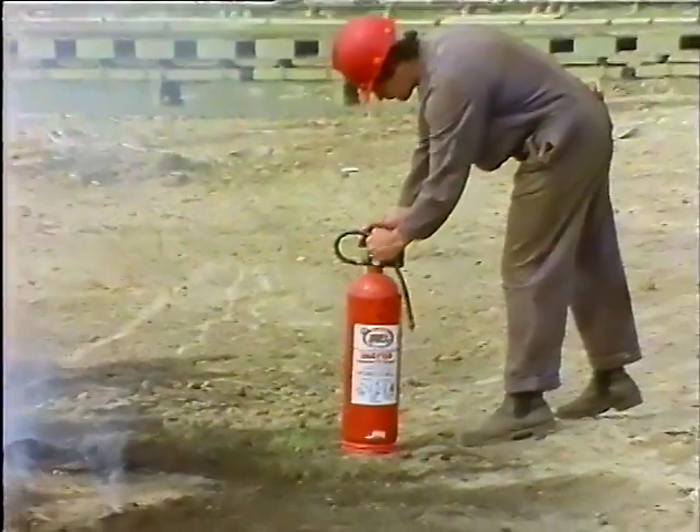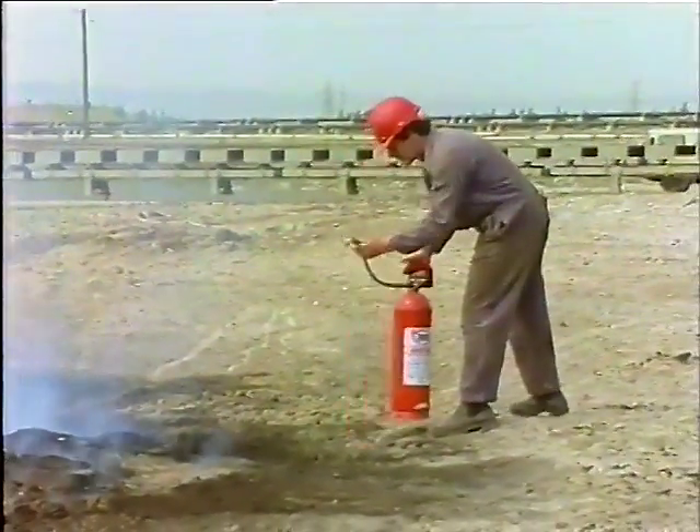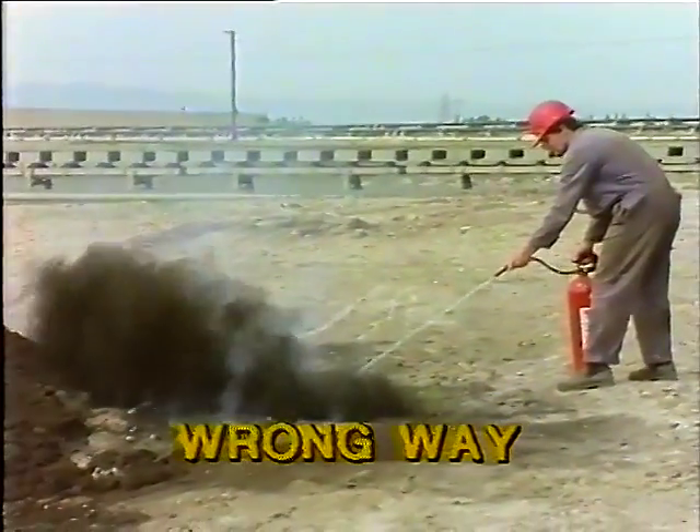When fighting smouldering coal, adopt the correct method: spray the fire. Do not hit it with a jet.